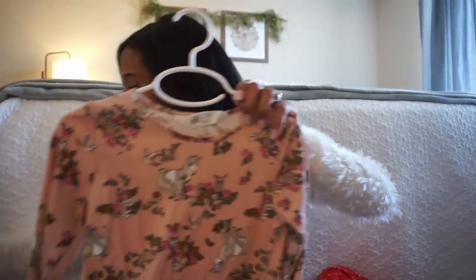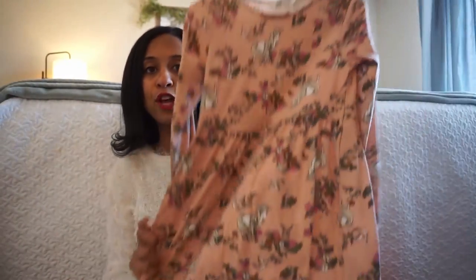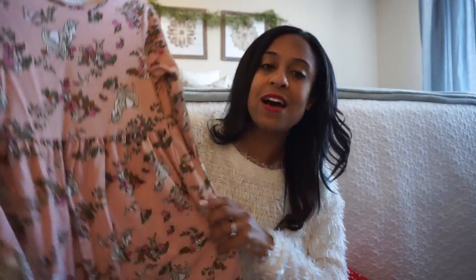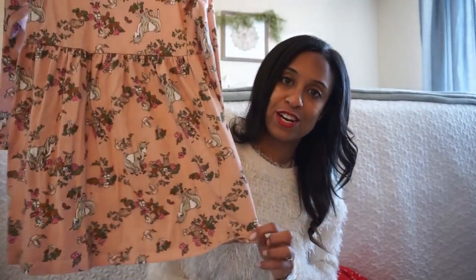First we're going to start with H&M. I love these little dresses and my daughter is obsessed with unicorns. So we picked up this little unicorn dress. It has the longer sleeves, it flows out on the bottom — just really cute. I like to layer this with tights, boots, and a little jacket and she's kind of ready to go. These are soft material on the inside and out, just that cotton material, easy to wear and very comfortable for littles.